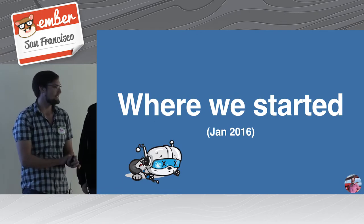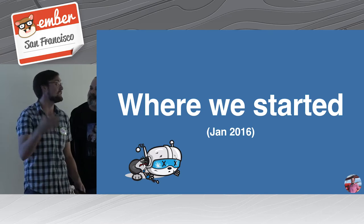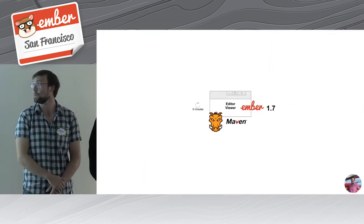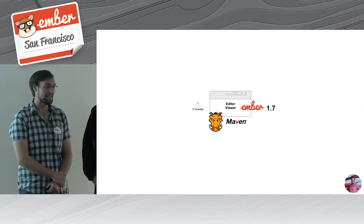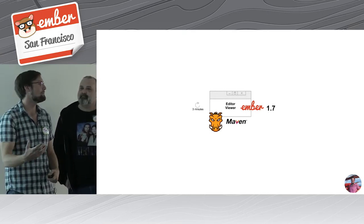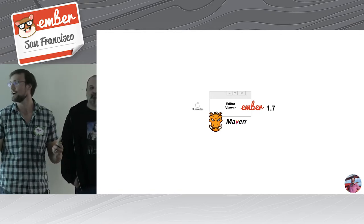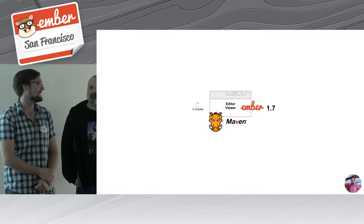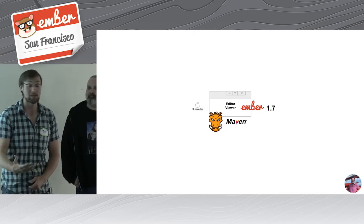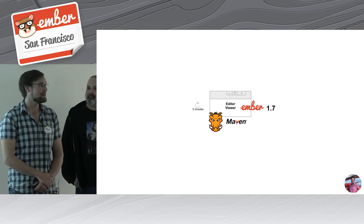I want to take a second and talk about where we started. It's been mentioned we were at Ember 0.7 initially. The app is about 12 years old. By the time we came on the scene, we had made it up to 1.7. We had done a lot of custom build logic. Our company was based around Java developers, so we had a very Java-centric approach to the front end, including packaging all our front-end assets with Maven — not maybe the most correct way to do things.